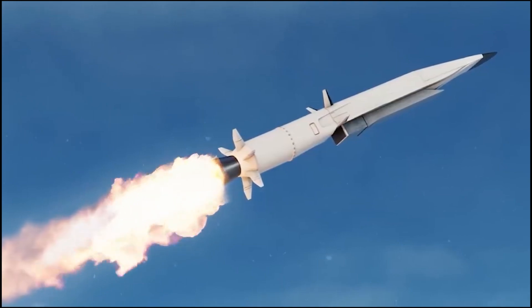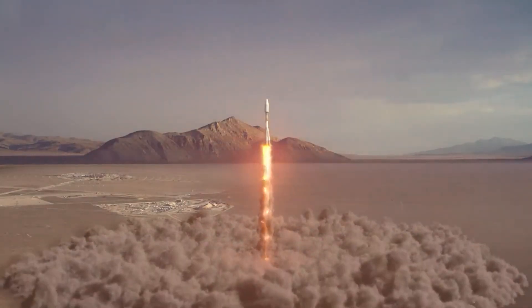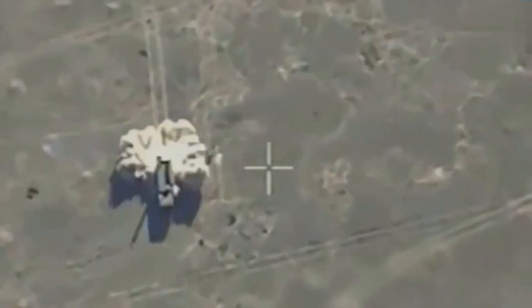Hypersonic missiles can be adapted for various roles, including precision strikes against high-value targets, suppression of enemy air defenses, and even potential use as a strategic deterrent. Their adaptability makes them a versatile tool in modern warfare.